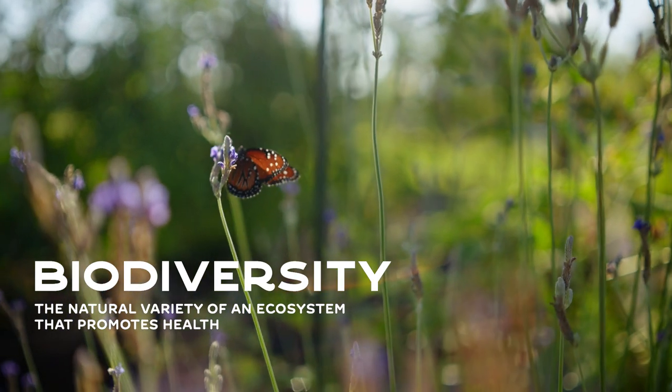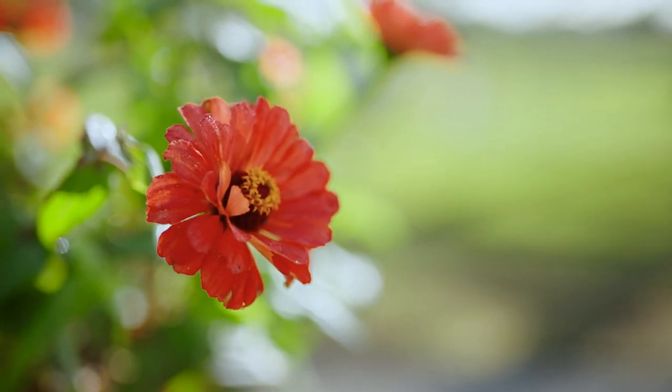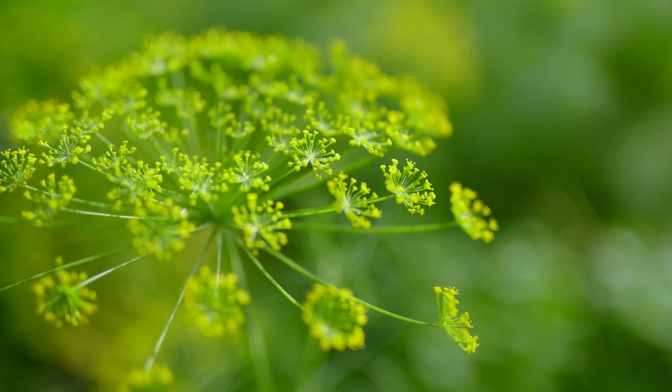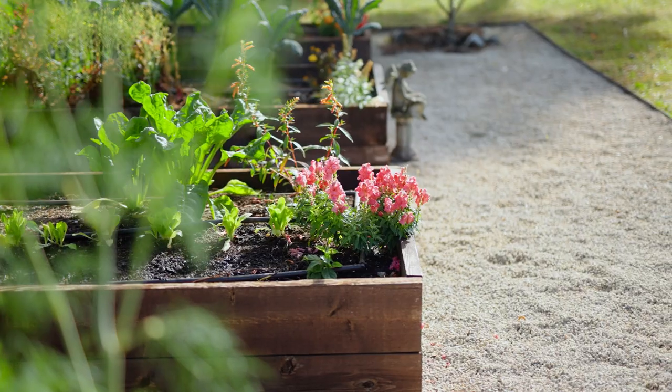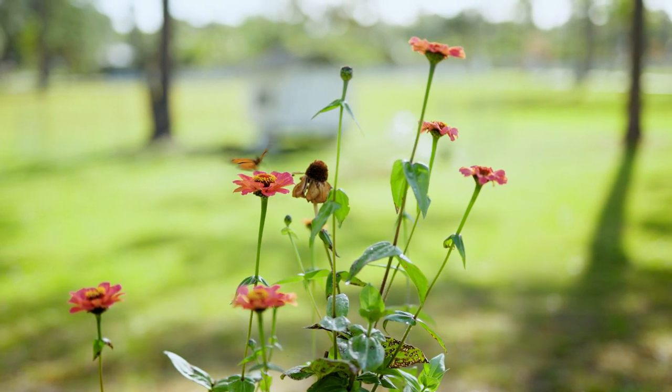That means a huge variety of plants, flowers, and beneficial insects that will help your garden and keep harmful insect populations down. It's really cool how nature takes care of itself sometimes. The way I encourage biodiversity in my garden is through flowers — flowers everywhere. This season I planted more flowers than ever — every color, every size, every single type I could find. And I promise you, I have not had a pest problem yet. I see beneficial insects everywhere, and the different populations balance each other out.